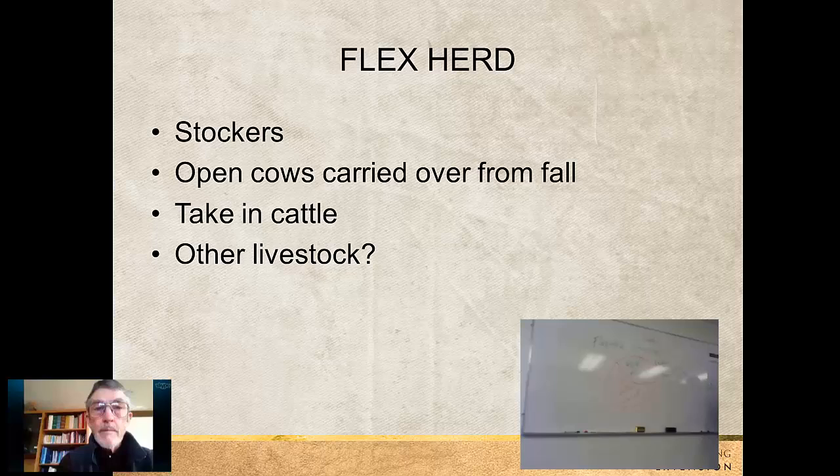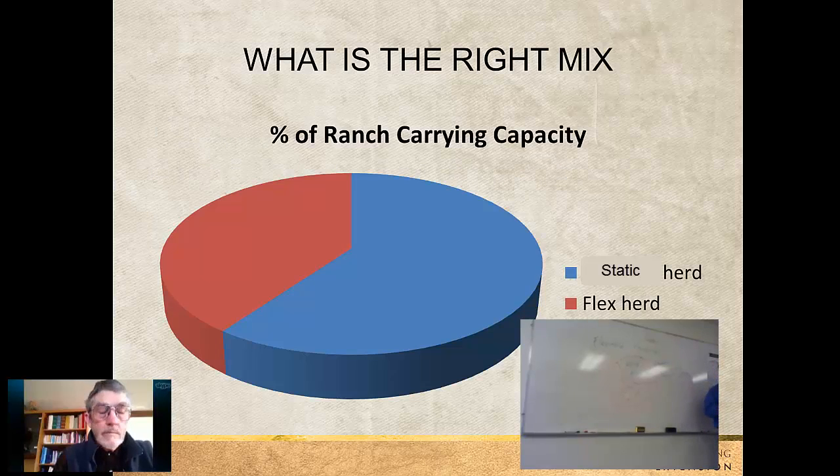Another option might be some take-in cattle or cash-rent cattle. Research done at the University of Wyoming that models long-term scenarios showed a ranch run with this mix — 60% base herd and 40% flex herd — had higher profit levels and more consistent profit levels than a ranch more heavily stocked with a base herd. This is a drought management strategy at the strategic level of ranch decisions, making the ranch more easily flexible in years of drought, where the flex herd can be more easily liquidated.